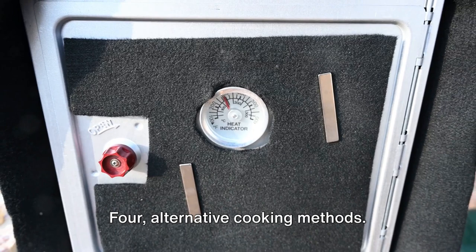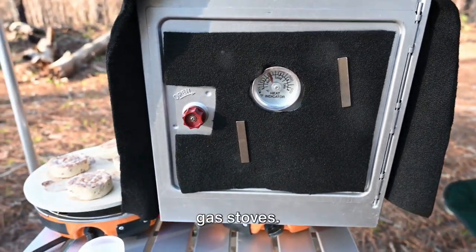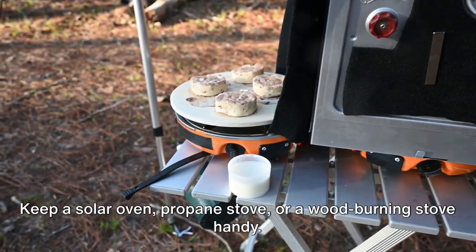4. Alternative cooking methods. Cooking becomes a challenge without traditional electric or gas stoves. Keep a solar oven, propane stove, or a wood-burning stove handy.